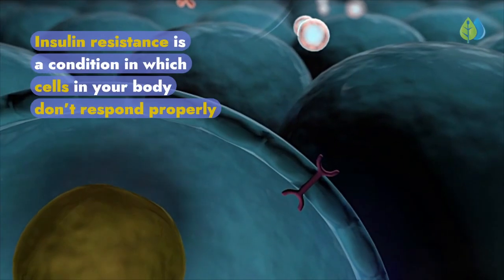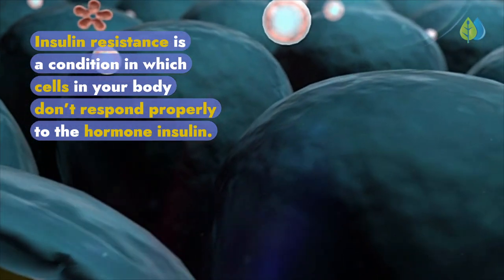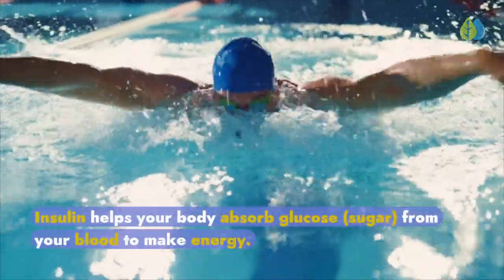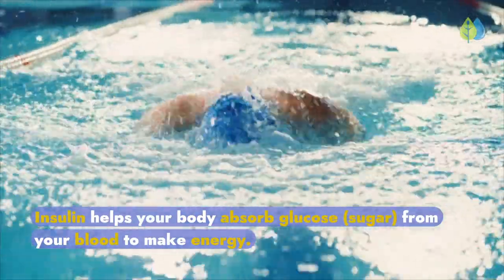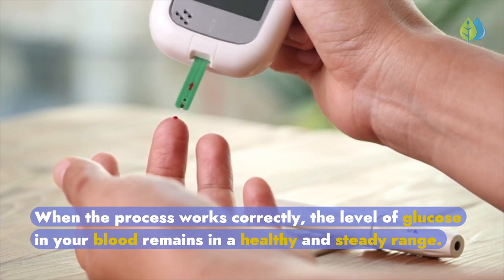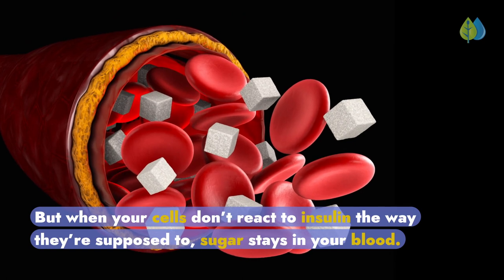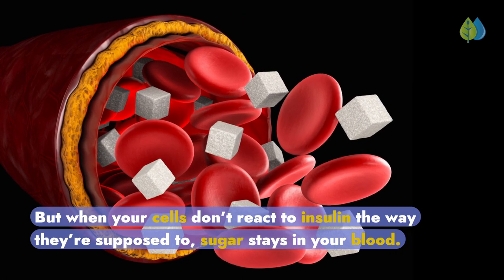Insulin resistance is a condition in which cells in your body don't respond properly to the hormone insulin. Insulin helps your body absorb glucose sugar from your blood to make energy. When the process works correctly, the level of glucose in your blood remains in a healthy and steady range. But when your cells don't react to insulin the way they're supposed to, sugar stays in your blood.